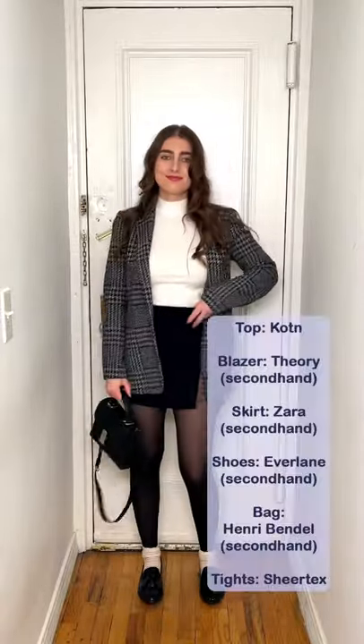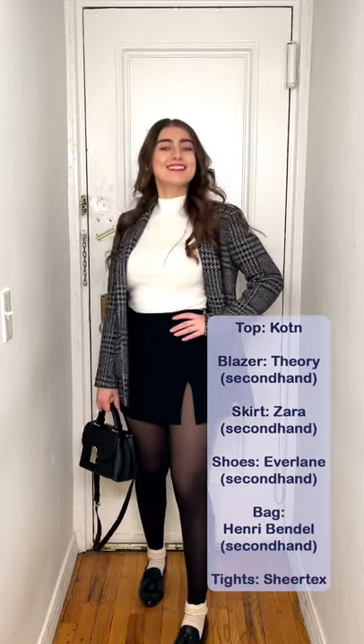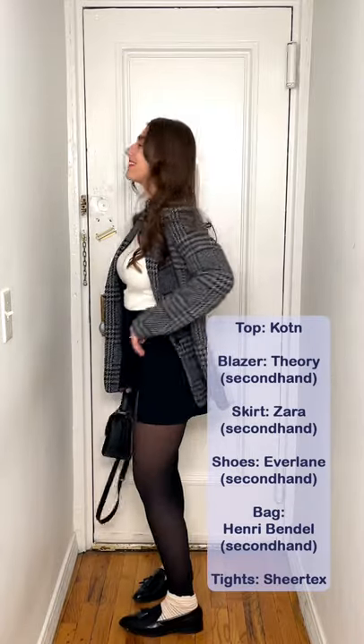I know you keep seeing loafers, but it's because they're very comfy and cute. The top is cotton, old from 2021. The blazer is Theory, second hand from Beacon's Closet.